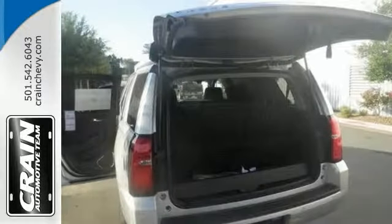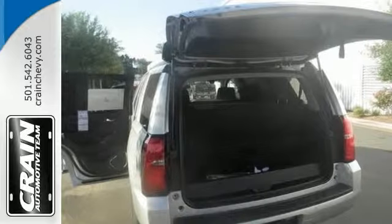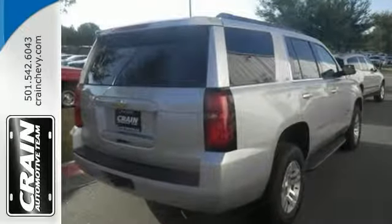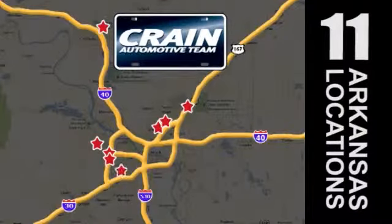This 2016 Chevrolet Tahoe is the perfect example of a modern luxury car. It comes in a beautiful color combination with the silver ice metallic exterior over the jet black interior, making this the one to own.